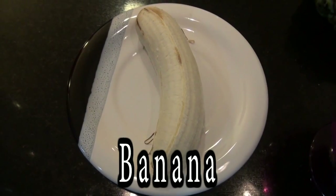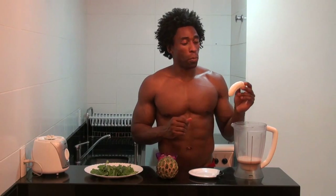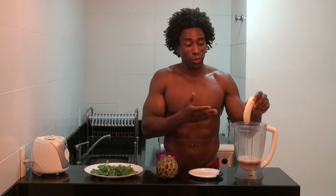The next ingredient is one banana. Brazilian bananas are a little bit smaller than the bananas that we have in the United States. However, they're also a little bit sweeter. This recipe calls for one Brazilian banana, and bananas are high in potassium, whether you get them from the United States or from Rio de Janeiro, Brazil.